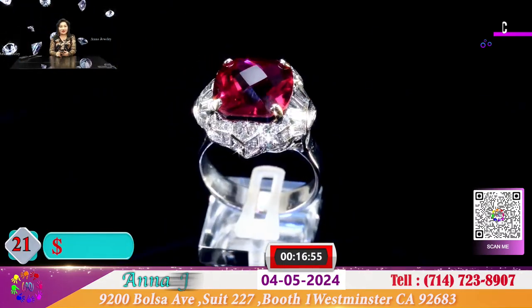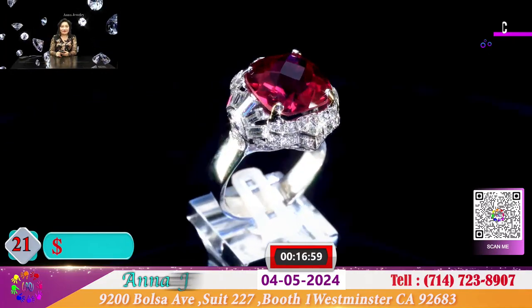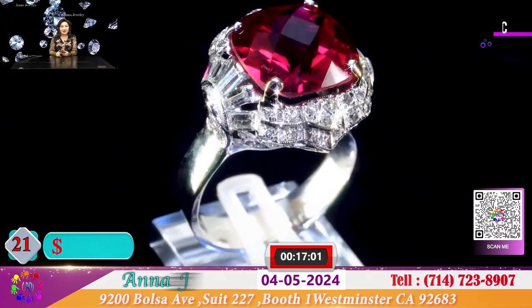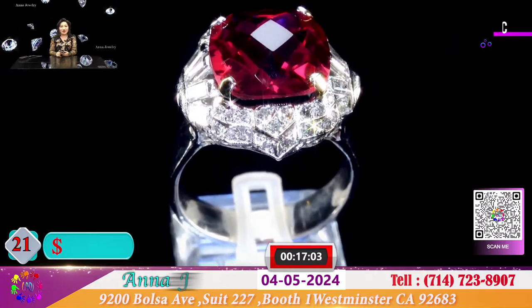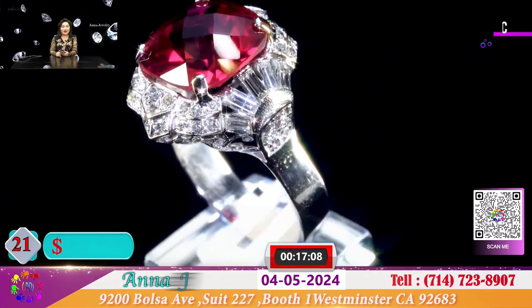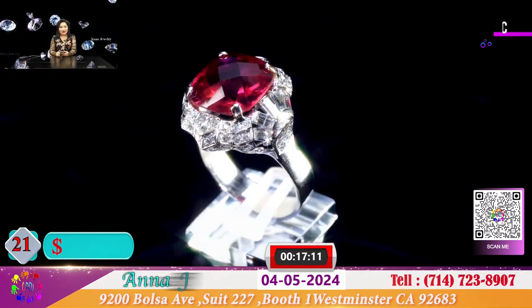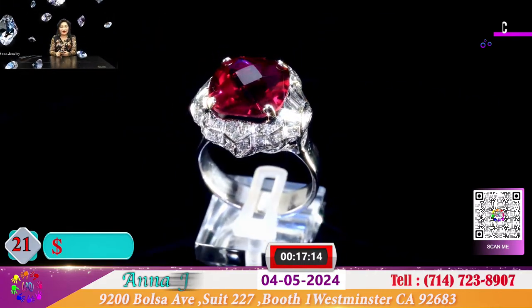Đây là 1 chiếc nhẫn xưa được nhận 1 viên ruby handmade rất là dễ thương và với chiếc vỏ antique xưa cũ. Đặc biệt cho quý vị mua chiếc nhẫn này chỉ có 1.400 đô. Chiếc vỏ rất đẹp với những viên baguette.